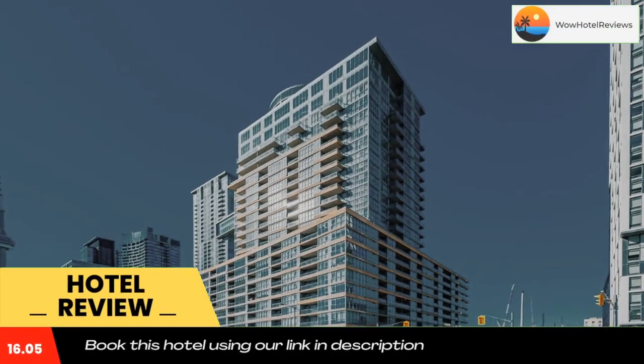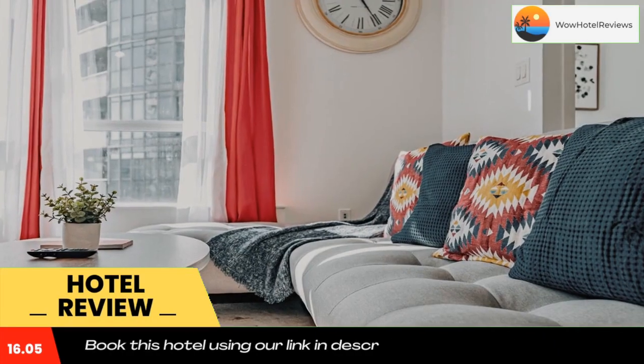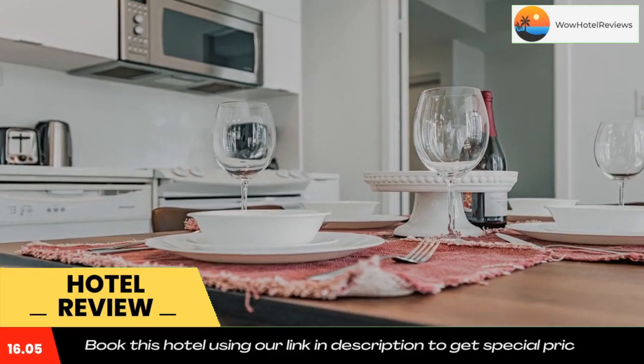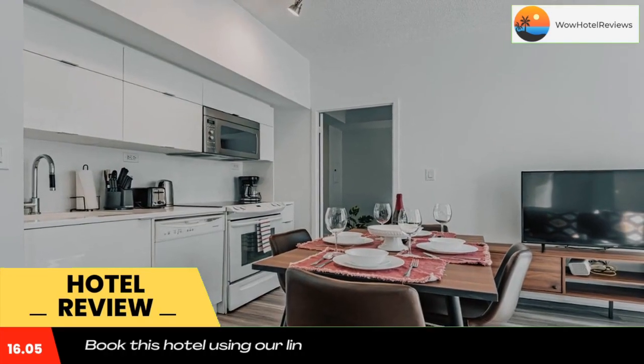Well situated in the center of Toronto, Dan Lecky Suites is within a 15-minute walk of Hanlands Point Beach and 1.7 miles of Sugar Beach. The property is located an 18-minute walk from Exhibition Place, 1 mile from Scotiabank Arena, and 1.3 miles from Budweiser Stage.